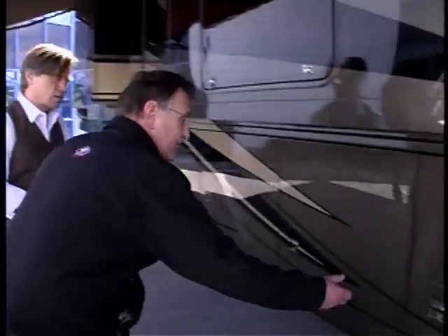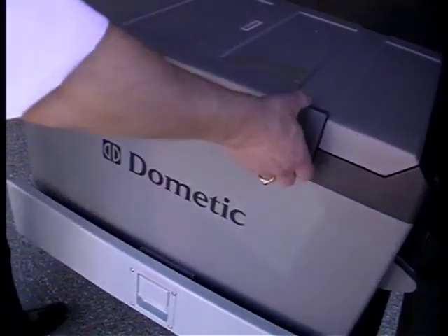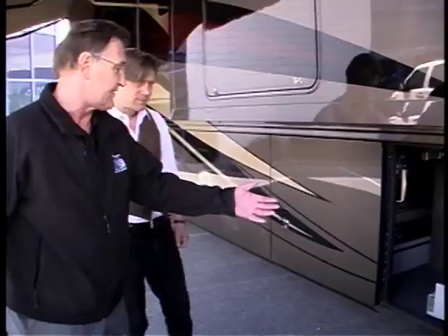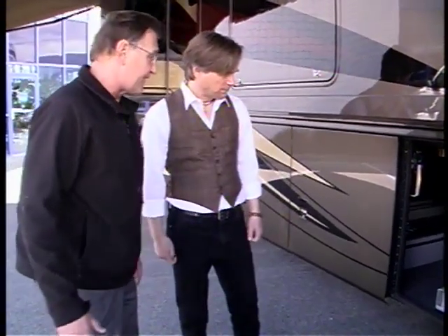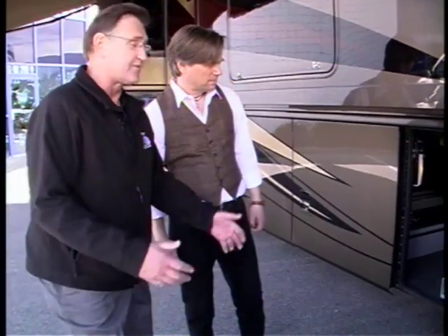In the basement area, we have lots and lots of storage. These motorhomes can hold a lot of things. There's your outside fridge-freezer. So if you're barbecuing, you probably put it on fridge and put your steaks and refreshments in there. If you're traveling to Vancouver Island and you want to load up on prawns, put it on freezer and load it up with seafood.